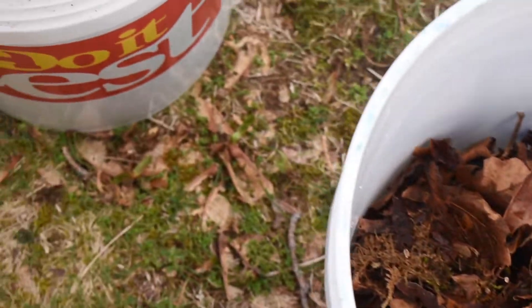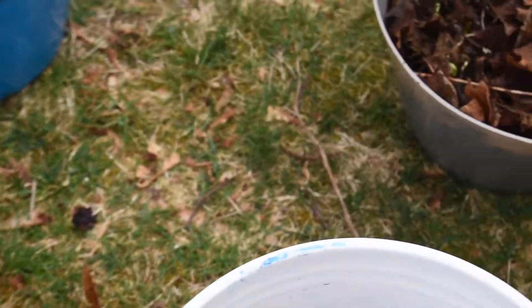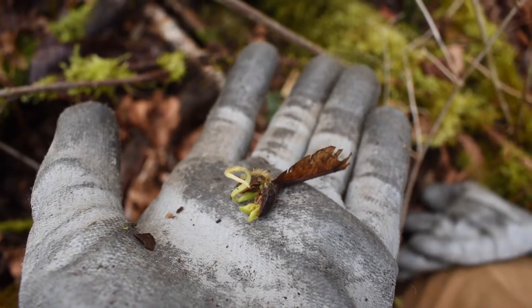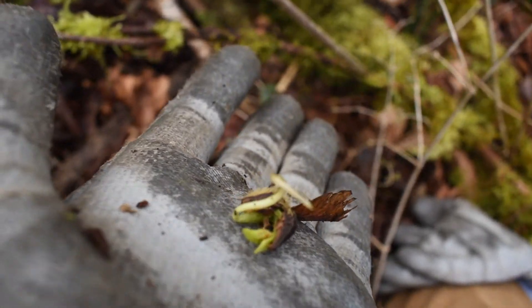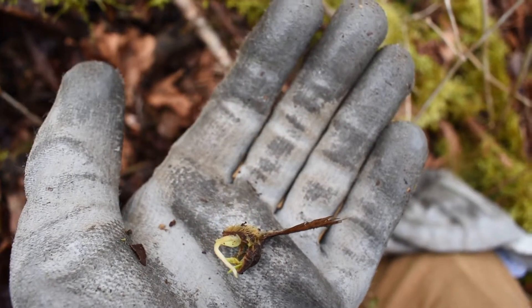Before the tree removal started, the Glacier Peak Institute volunteered to collect maple seeds in the surrounding area. Volunteers dug through thick foliage to find small sprouting seeds, like the one shown above.